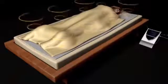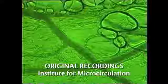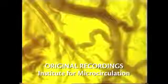Comprehensive efficacy is ensured, particularly due to the influence of the Beamer's signal on the so-called microcirculation of the blood in the body. Microcirculation is extremely important in the functioning of the entire organism. It is known as the main road of health.